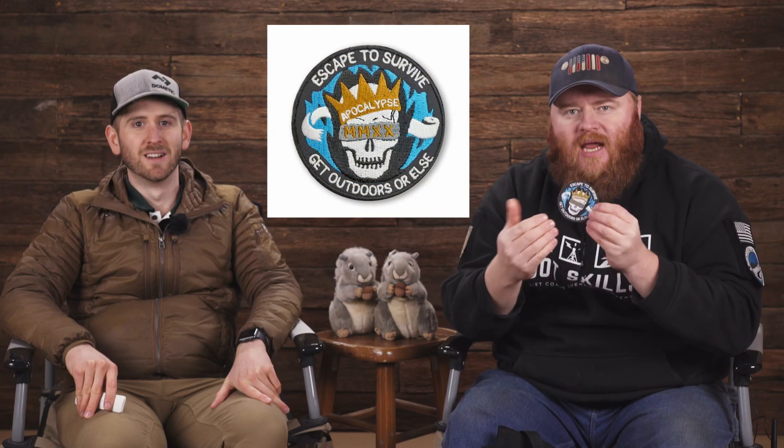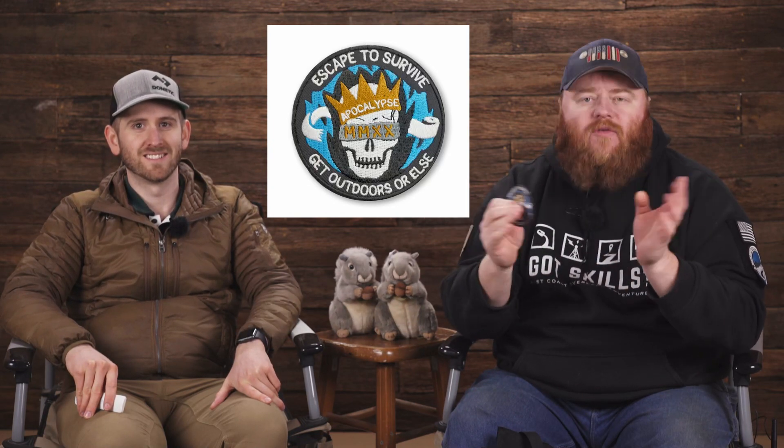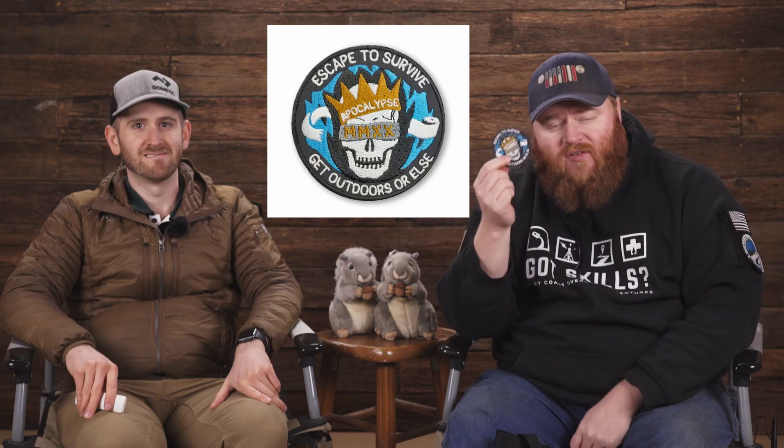The 2020 apocalypse morale patch is now unobtainium. We sold out all 1,000 — they're spoken for. This is probably the last one you'll see for a very long time, unless of course you want to pay 20 million a kilo.